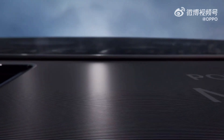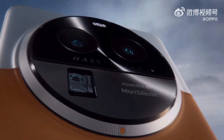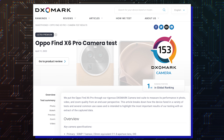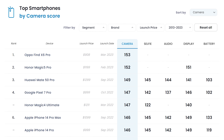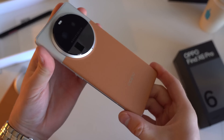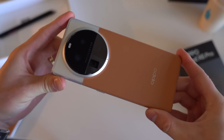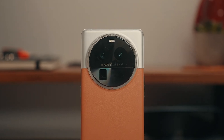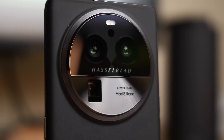Meanwhile, Oppo believes the Find X6 Pro is the best camera phone on the market, and it appears that DxOMark agrees. The phone got 153 points, topping the all-time rankings — 1 point ahead of the Honor Magic 5 Pro, and 3 points ahead of the Huawei Mate 50 Pro in third place. Oppo launched the Find X6 Pro along with the Find X6 last month in China, as part of the company's flagship series with top-end specifications.